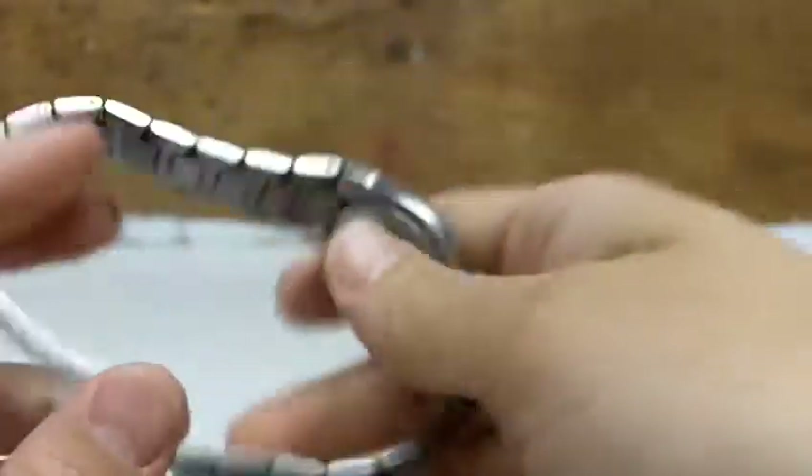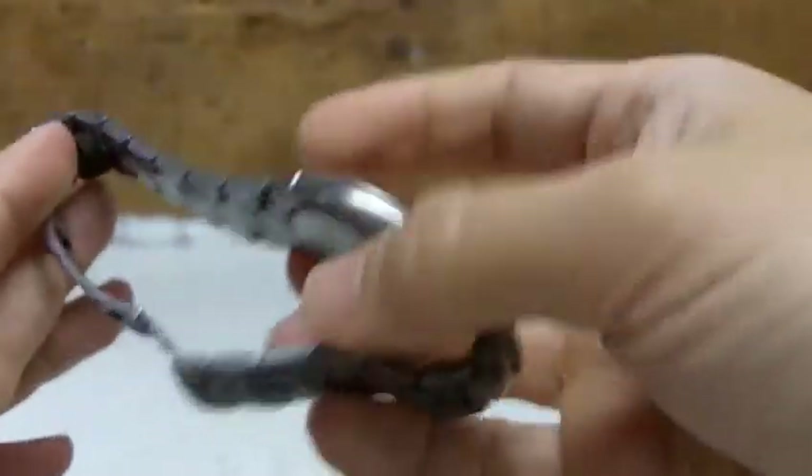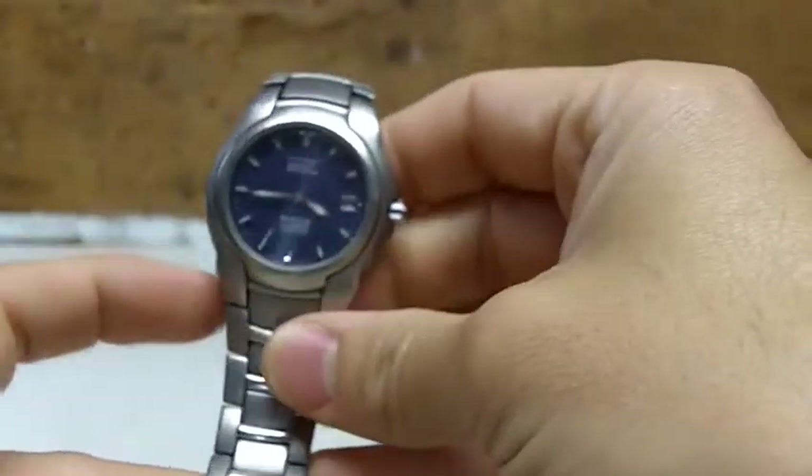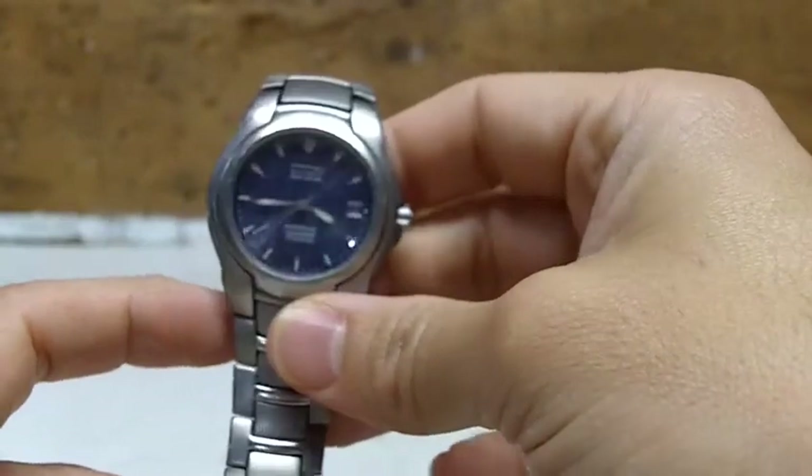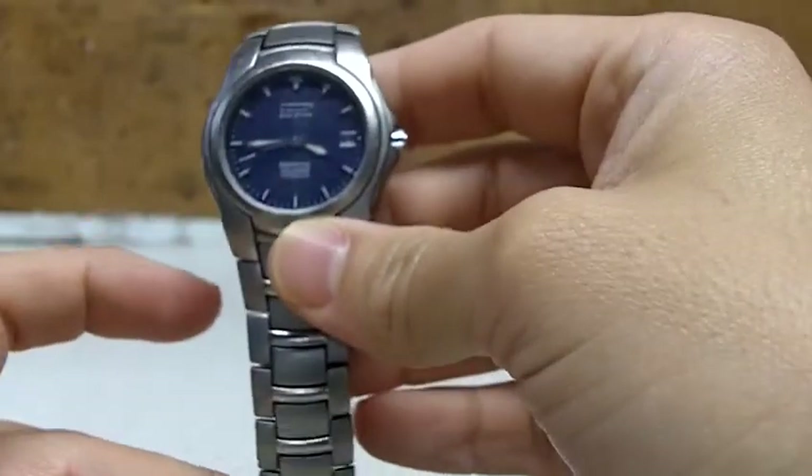Next, I have a titanium Citizen watch with an Eco-Drive. I don't really know a whole lot about watches — my wife gave me this watch 14 or 15 years ago for Christmas. It has never lost time to any significant degree and has never stopped working, so I'm not going to change it until it doesn't work anymore.